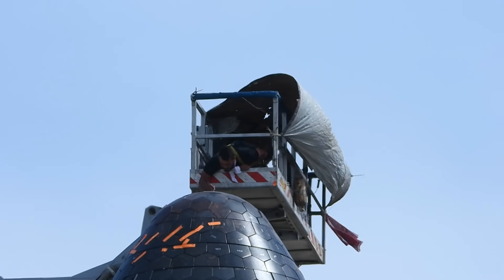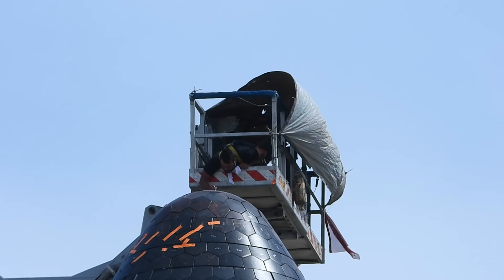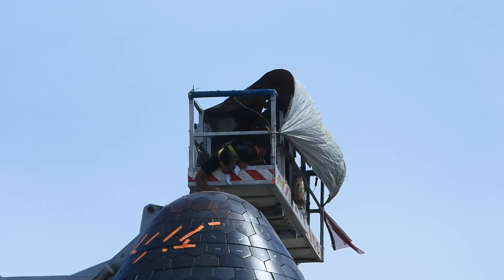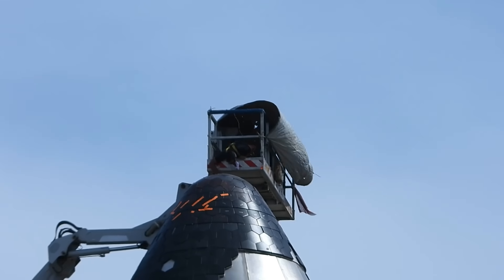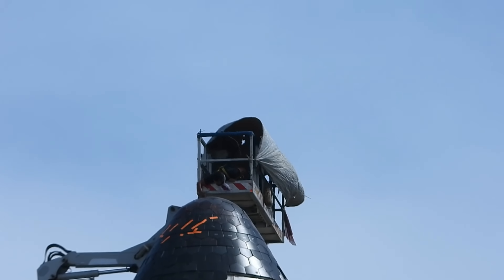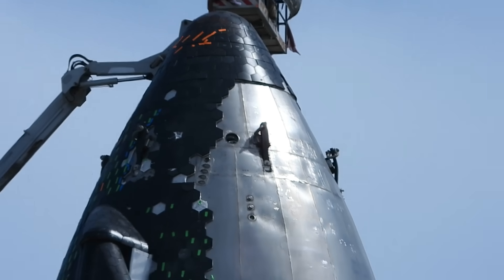Work continues on Starship 20. You can see there's a lift up there toward the tip of the nose, most likely working on the tiles. And below it there's another lift.